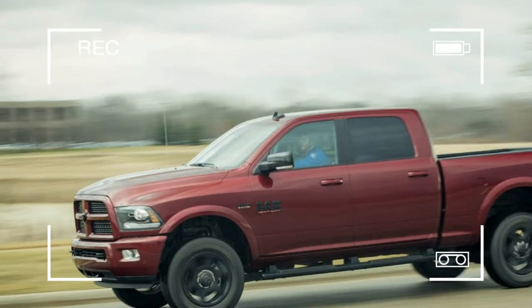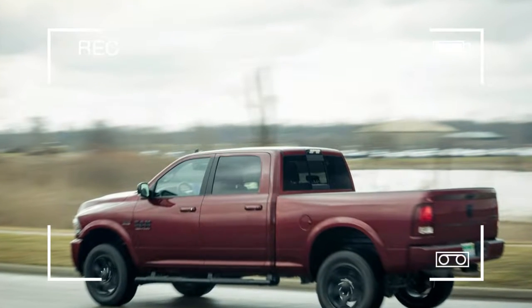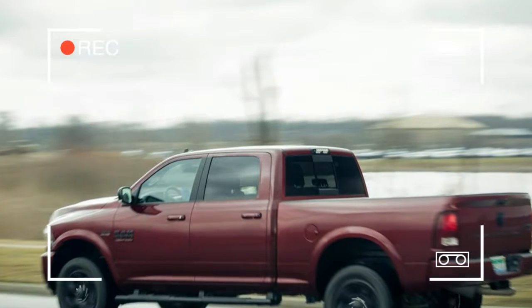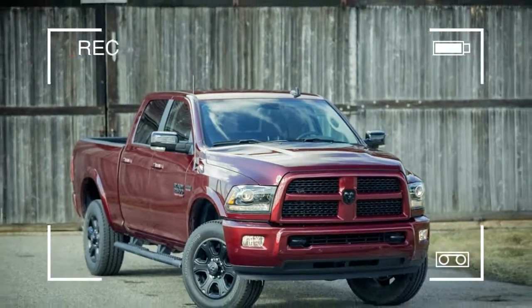So-called lifestyle buyers may have played a significant role in growing the pickup market, but it's hard to perceive the heavy-duty variety as suitable for all-around family duty.